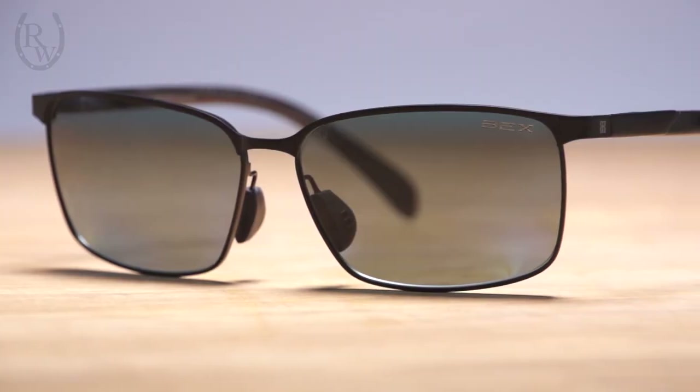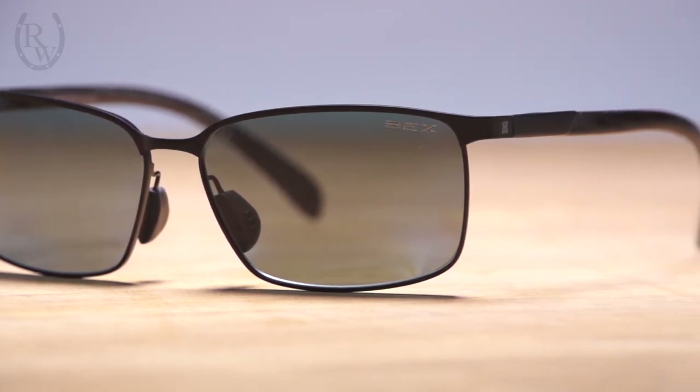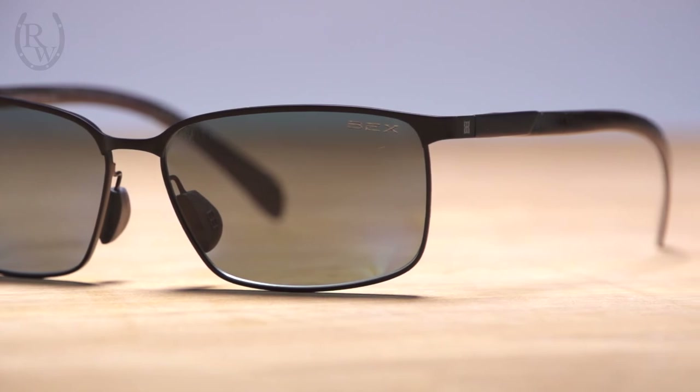Lastly, the Shook glasses are engineered with carbon fiber arms. These offer exceptional flexibility and durability while creating a stay-put fit. For more Bex style options, please visit RidingWarehouse.com.